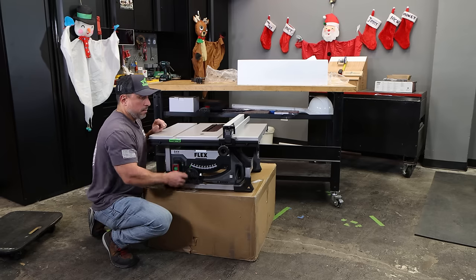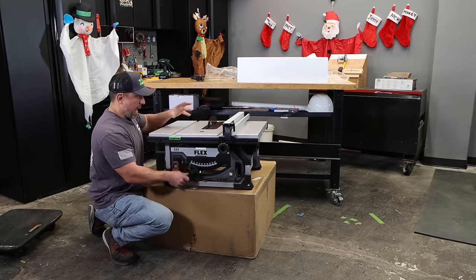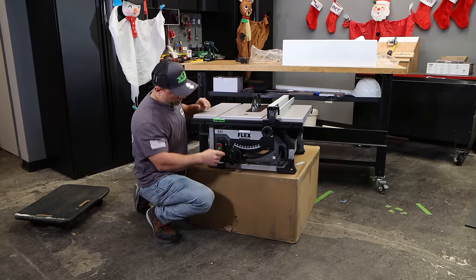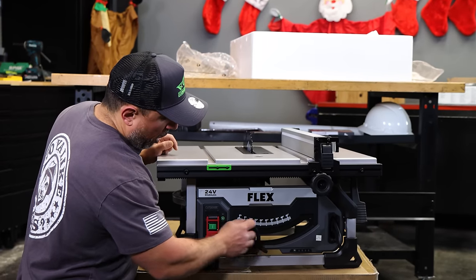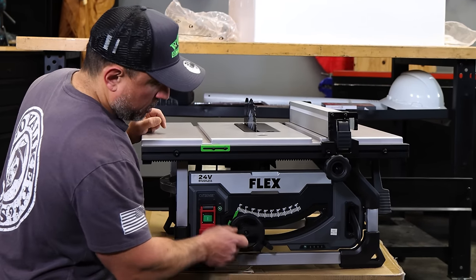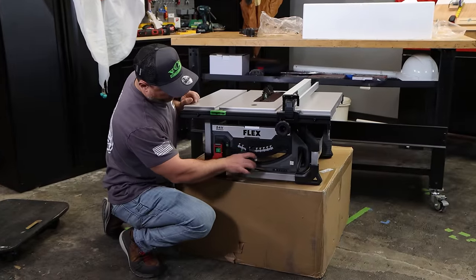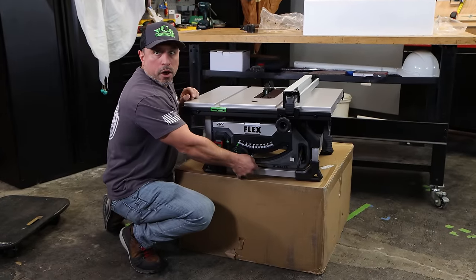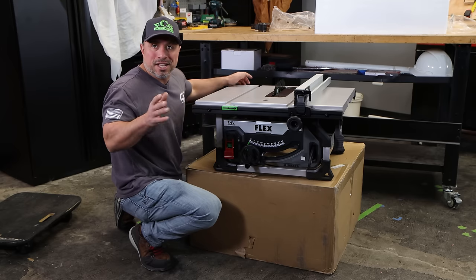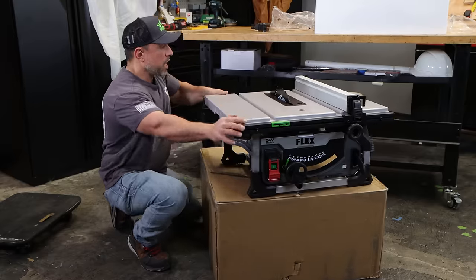It's pretty amazing that we've come to a time where battery power can actually spin a saw blade of this size and make continuous running rips. The adjustment — raising and lowering the saw blade — is buttery smooth, as well as the adjustment for the bevel. Now, brand new right, we've run the saw, we get some sawdust in there — maybe that changes, I don't know, but I will let you know.